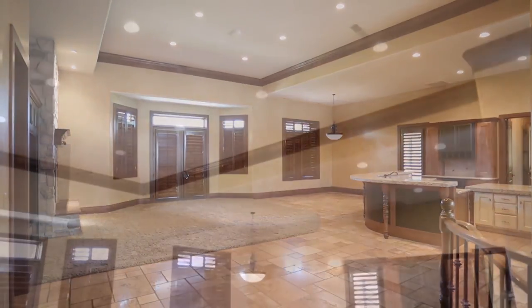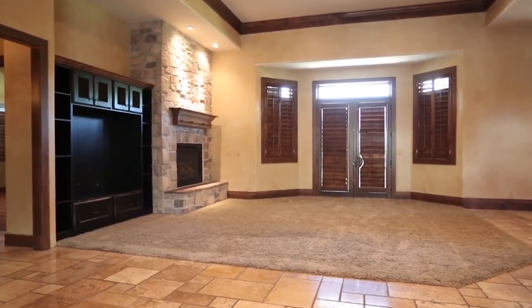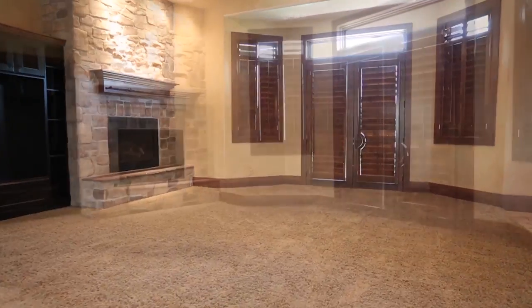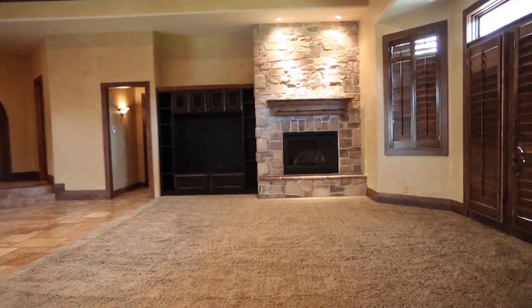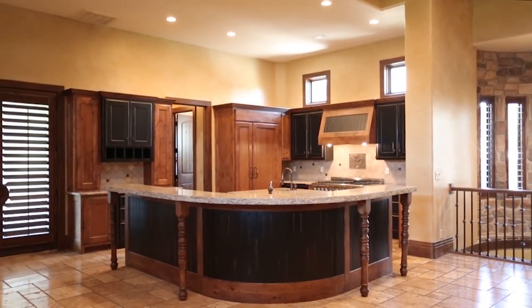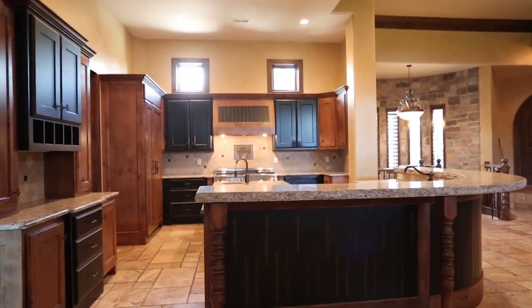Now as we go inside, you're going to notice really tall ceilings and beautiful woodwork. This is kind of that Park City flavor and style — one of the outliers of Park City — and it's really popular, timeless for that area. This property is over 12,000 square feet; it has seven bedrooms and eight baths.